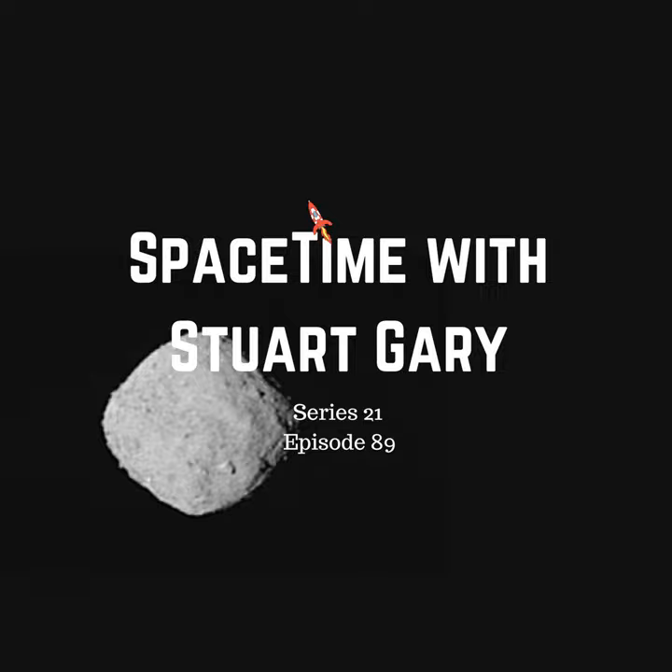Launched from the Cape Canaveral Air Force Station in Florida aboard an Atlas V rocket on September the 8th, 2016, the 2,110-kilogram OSIRIS-REx spacecraft is spending three years orbiting the asteroid Bennu, mapping the space rock's surface and geology, studying its evolution, composition, chemistry and mineralogy. One of the mission's key objectives will involve understanding non-gravitational influences on the asteroid, such as the Yarkovsky effect, in which sunlight heats up the surface of an asteroid and that heat is then radiated back into space as the asteroid rotates, in the process providing a small amount of thrust.